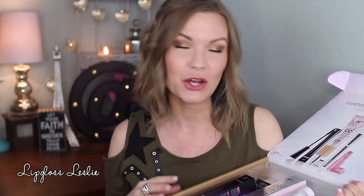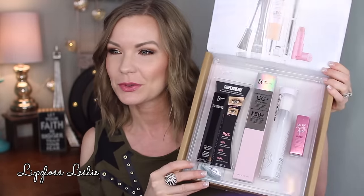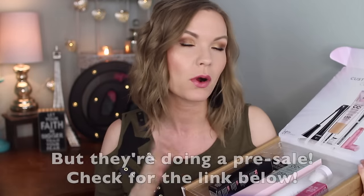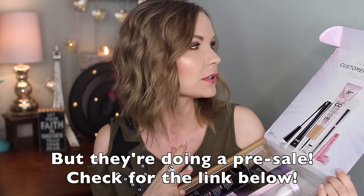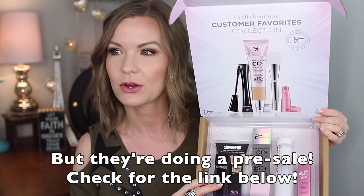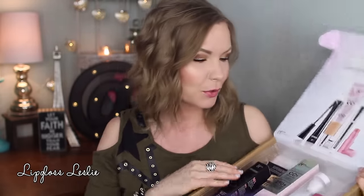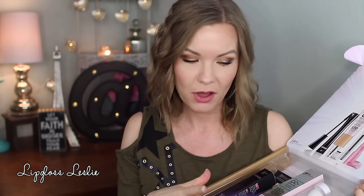Hey guys, welcome back. So I got a little show and tell for y'all on another It Cosmetics Today special value. So here is what this one looks like. This is for March 18th and this is called the It's All About You Customer Favorites Collection. So there is the little picture there. This is what you get in here. So I'm going to run through the different products, kind of share some thoughts about them, some info about them and just do a little show and tell. So let's get to it.